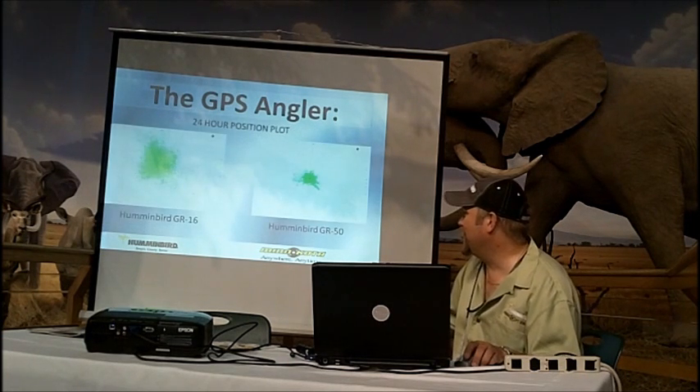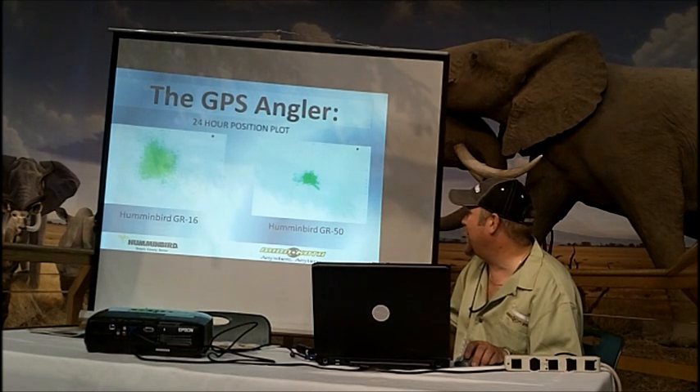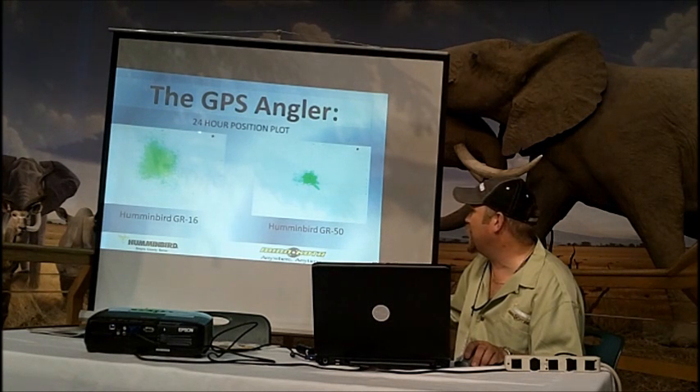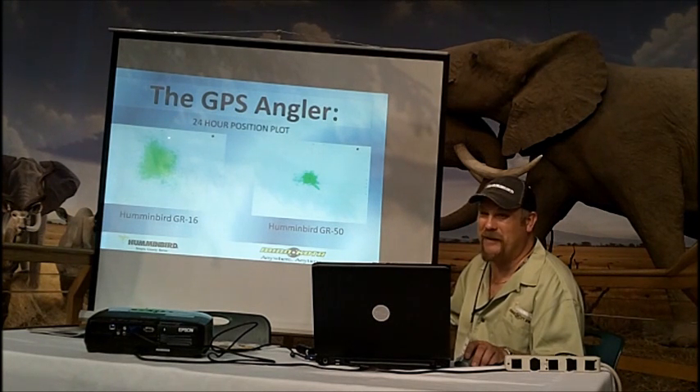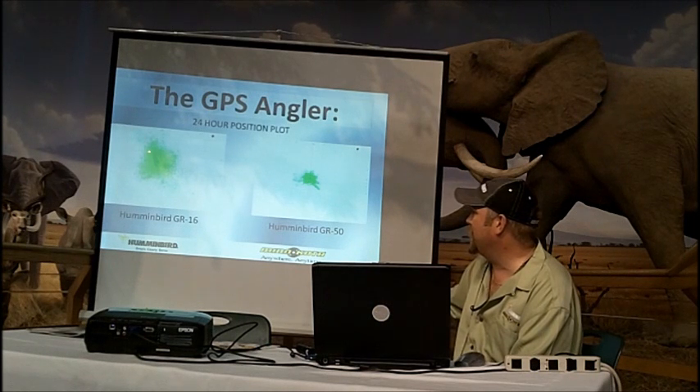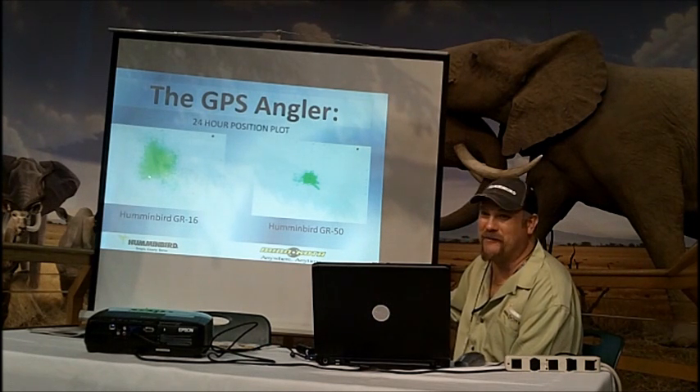The inaccuracy would be because of transmitter or receiver placement. This is basically an industry standard test: you put the receiver in a fixed position and plot the course for 24 hours. This is how they developed that two and a half to three meter accuracy. 95% of the returns are within three meter accuracy, and they can advertise that accuracy.